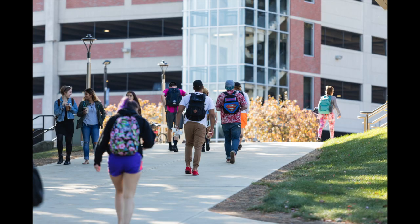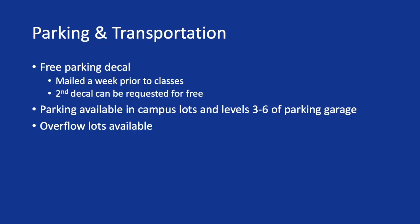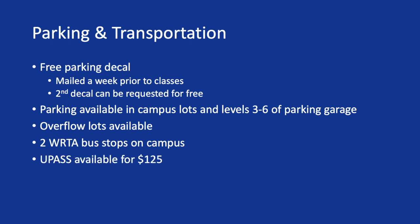Students have been getting really good at timing out their schedules to make sure that they can park and have all the time that they need to do what they have to do. We also work closely with our bus and local transportation. Students could purchase a U-Pass to give them unlimited bus rides and we have two stops located on campus to make public transportation very accessible for our students.